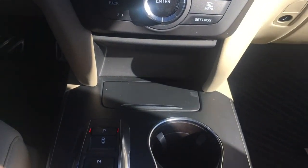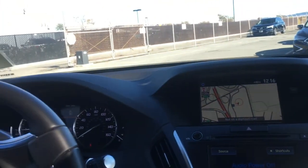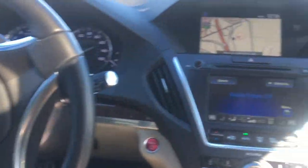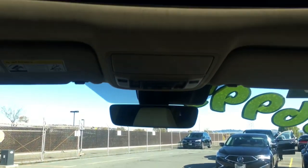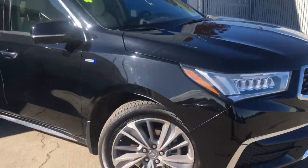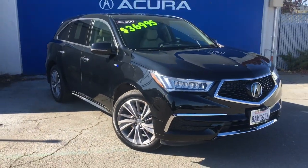It also comes with adaptive cruise control and the sunroof. So there you go — the 2017 Acura MDX all-wheel drive sport hybrid with the technology package. The stock number of this vehicle is 20667.